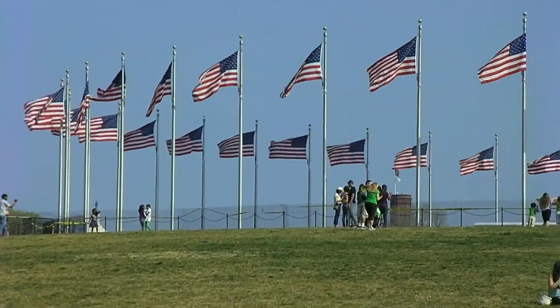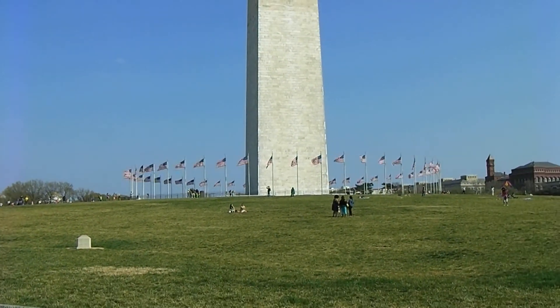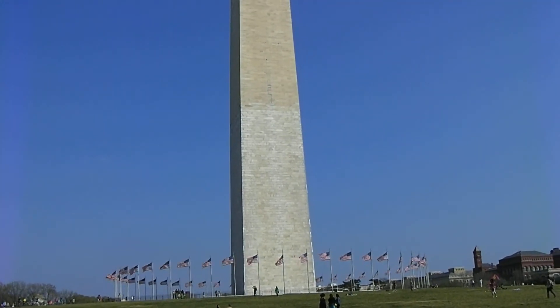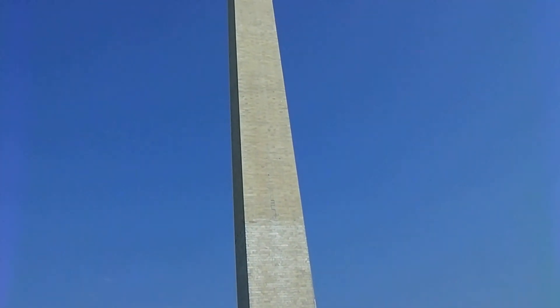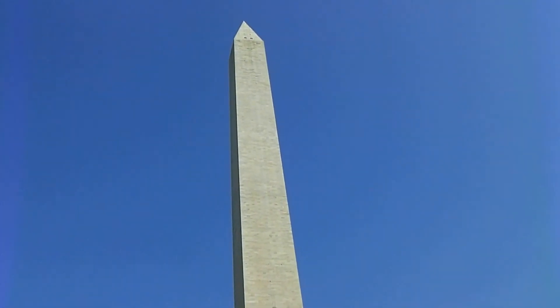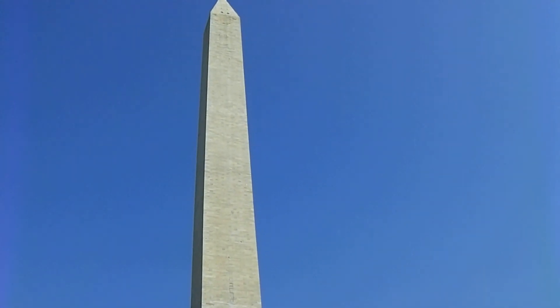So I'm going to pan back out. We have the flags that go around the Washington Monument. And let's pan up and take a look at the monument, all the way to the top. Some of you know how tall it is — I don't know if it's 535 feet. But we'll come back down.